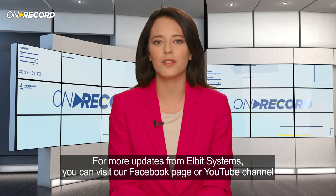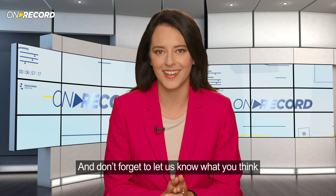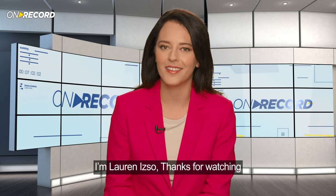And that's all for this edition of On Record. For more updates from Elbit Systems, you can visit our Facebook page or YouTube channel, and don't forget to let us know what you think. I'm Lauren Izzo, thanks for watching.